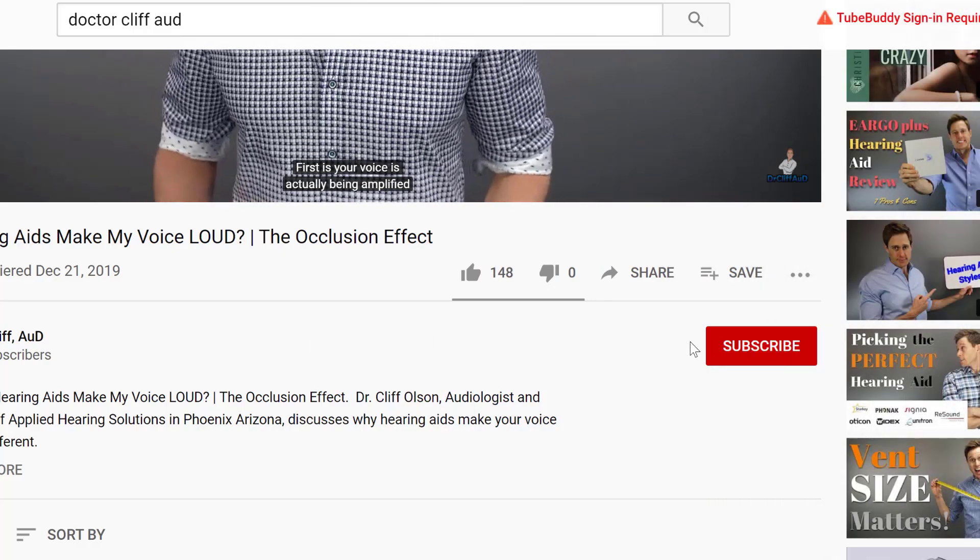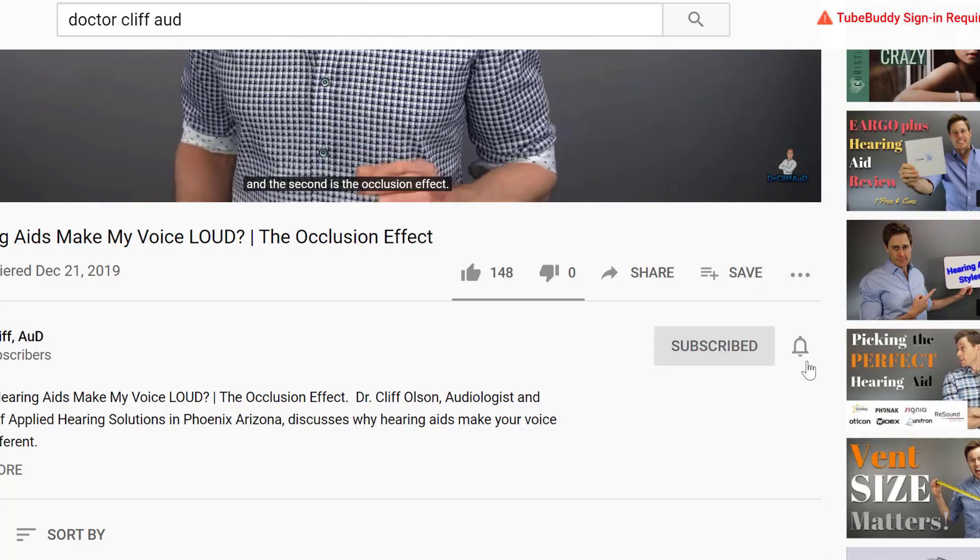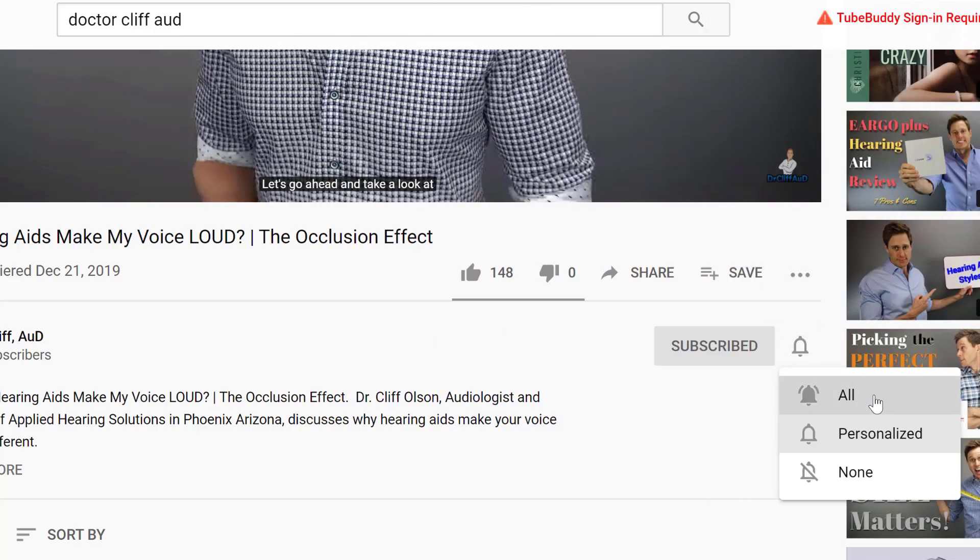So if you're into that, make sure you hit that subscribe button and don't forget to click the bell to receive a notification every time I post a new video. It should come as no surprise that the hearing aid programs that are designed to help you hear better in a quiet situation are not the best programs to help you hear your best in a background noise situation. It is for this reason that all major hearing aid manufacturers have speech and noise programs that you can manually switch into with your hearing aids, or that can be switched into automatically by your hearing aids.